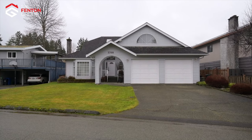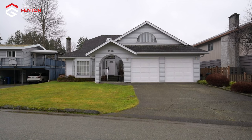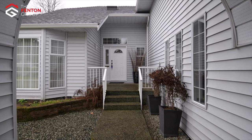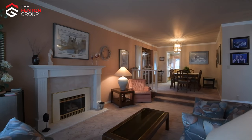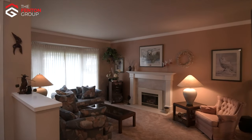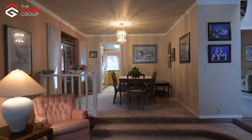Walking in the front door, you will immediately be struck by the feeling that this home has been well loved, well kept, and well maintained by the long-time owners. The sunken living room features a natural gas fireplace and bay windows letting in plenty of natural light. Adjoining the living room is the dining room.